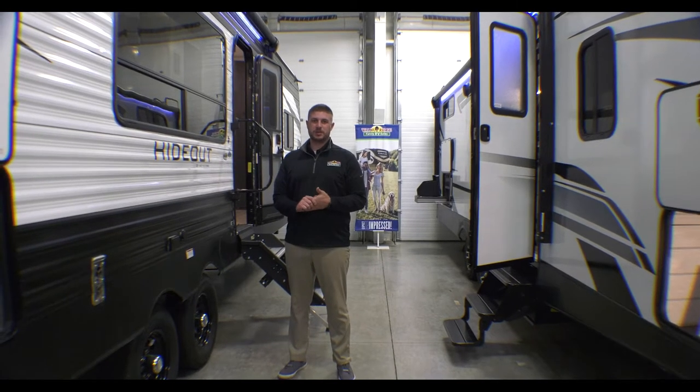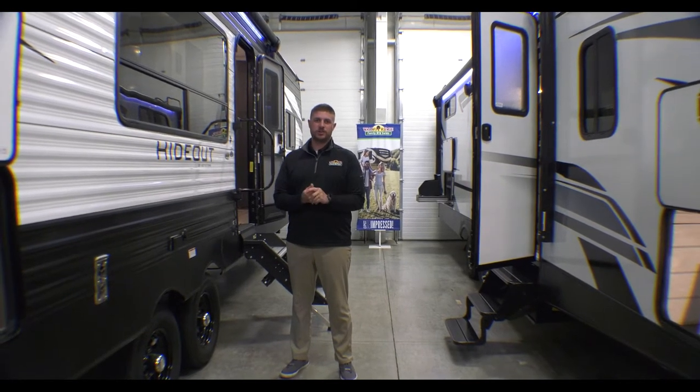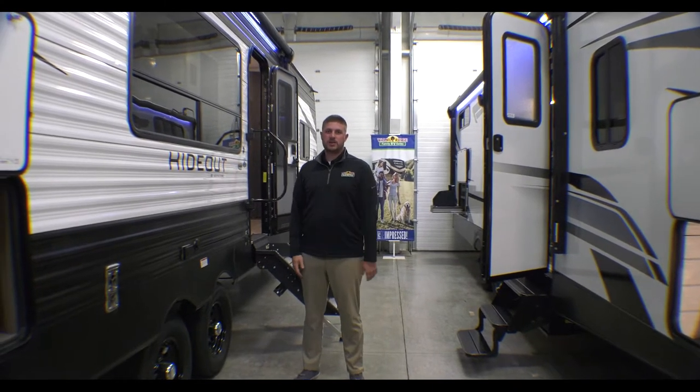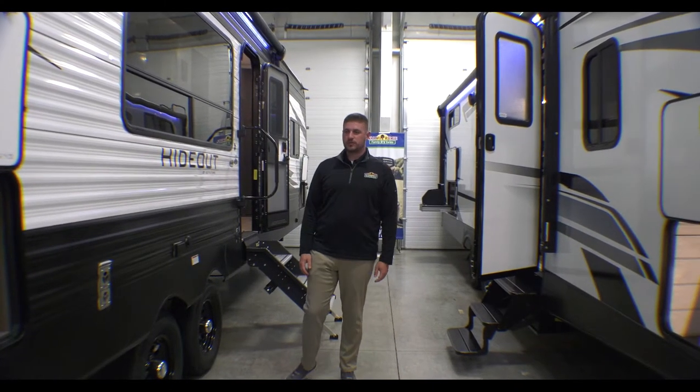Hey guys, Mike Labrams here doing another Walkthrough Wednesday here at Walnut Ridge Family RV Sales. We're going to start out on a 2021 Hideout 28 RKS we have here in the showroom.